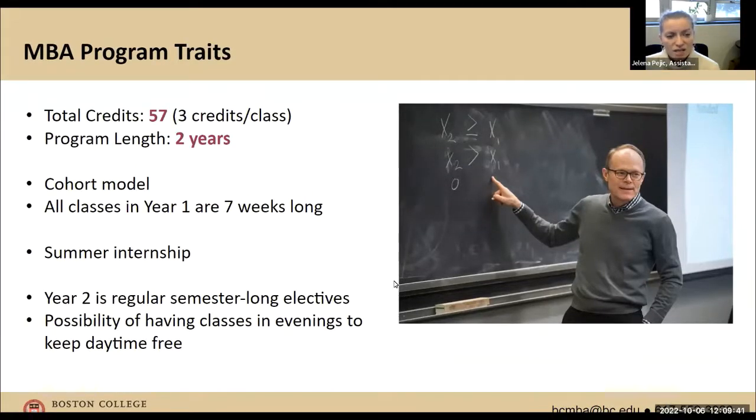The MBA program is a 57-credit program that takes about two years to complete. It's a cohort model — you start the program with the same group and finish with the same group. All classes in year one are offered over seven-week terms. There is a summer internship between year one and year two. When you move into year two, it goes back to the regular semester format, and most of your classes will be in the evening.